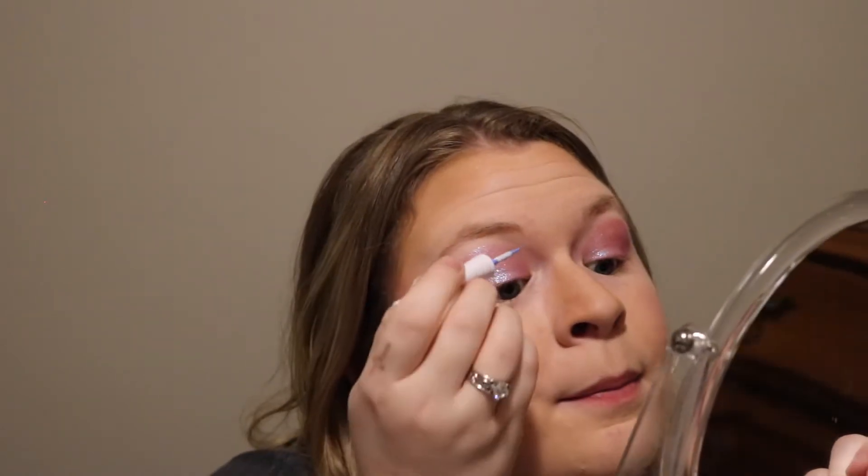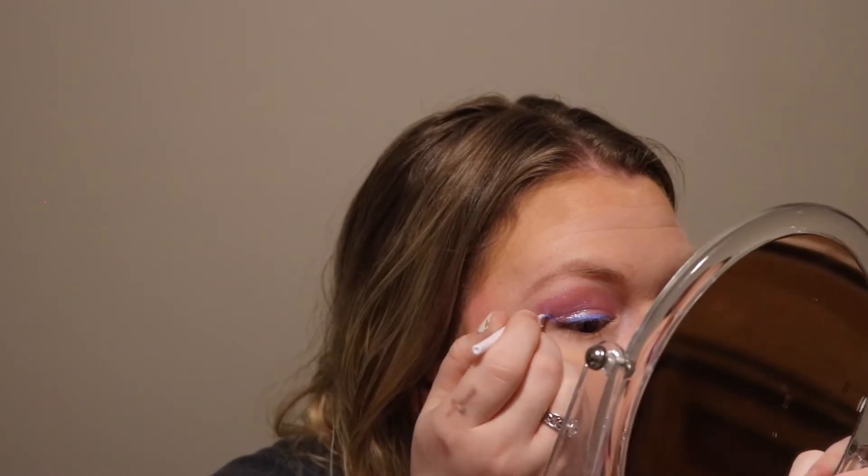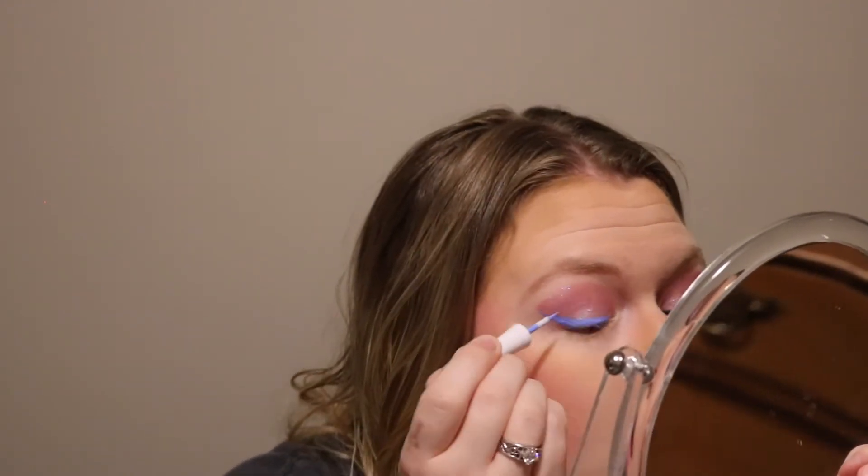We're going to do a cat eye — it's going to look a little funny. This eyeliner is better than some of the frickin' $50 eyeliners out there. Wet and Wild has really stepped up their game recently. If you haven't tried some of their stuff, you need to. I'm literally blown away.